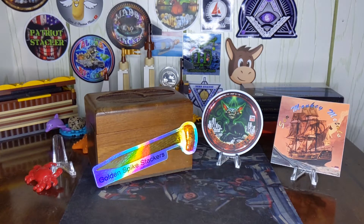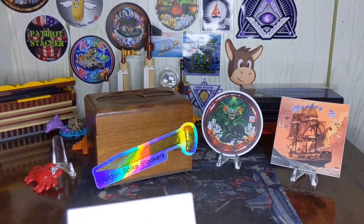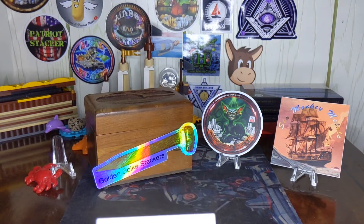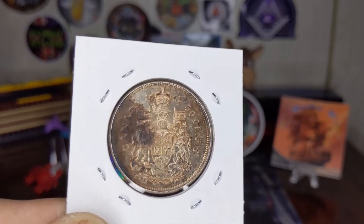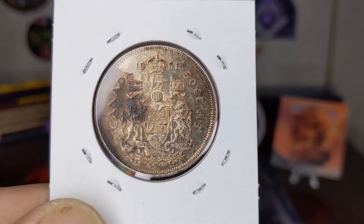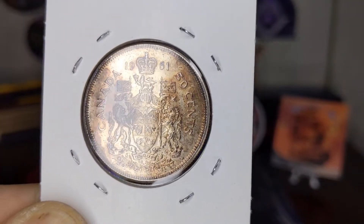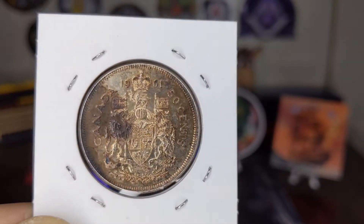I had a funny story on this. I actually way overpaid for this particular piece. I woke up and I had it on my eBay watch list, and it was just about ready to end. And it wasn't the item I thought it was when I bid on it, so I did end up overpaying. I thought it was a dollar, but it was just a half dollar — a highly toned 1961 Canadian half dollar.